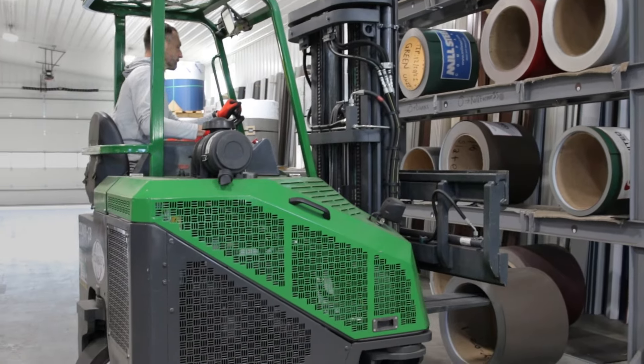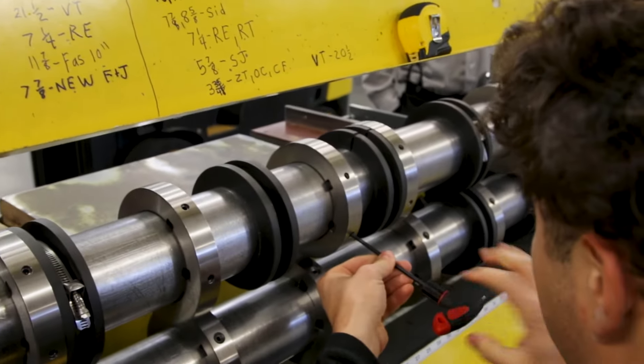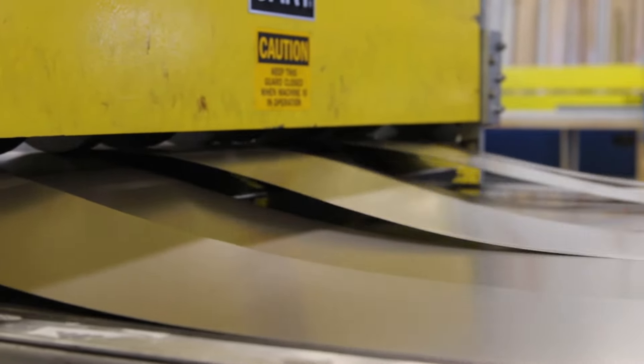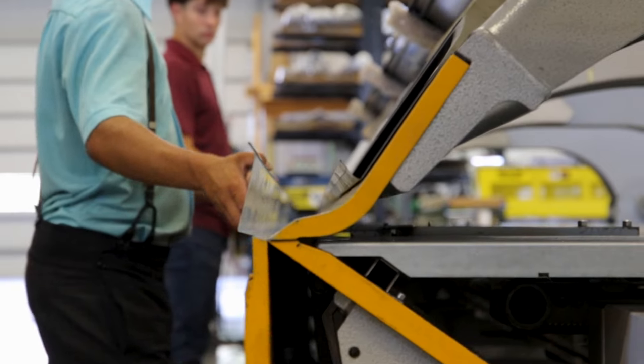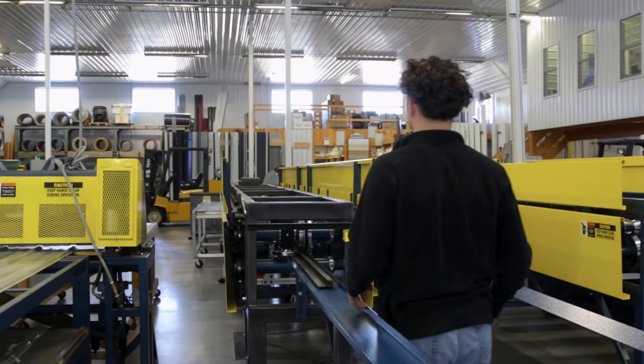The process for making the metal trim is pretty streamlined. We take all the trim out of our big metal coils, make blanks, and then those blanks are slit into different widths. Each trim might have a different width of blank, and then the trims themselves are either formed on our brake or in our trim roll formers.